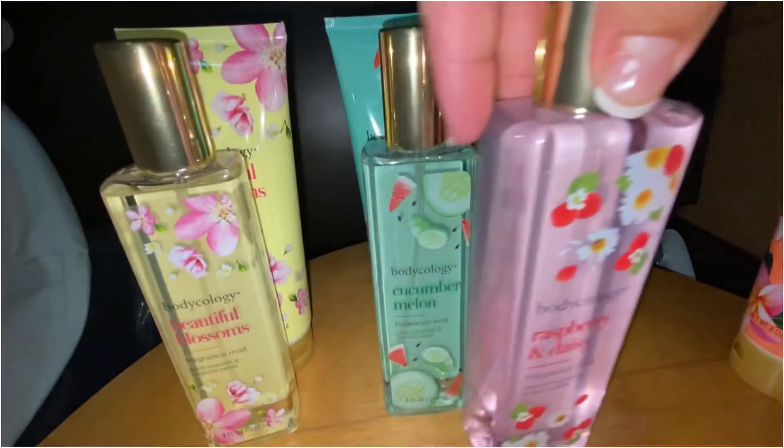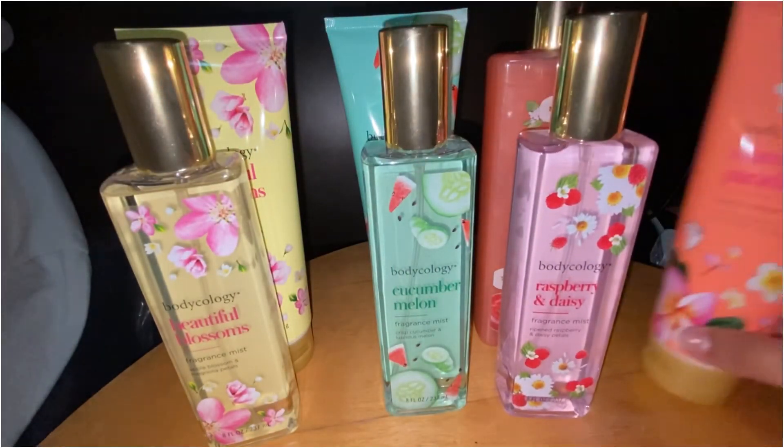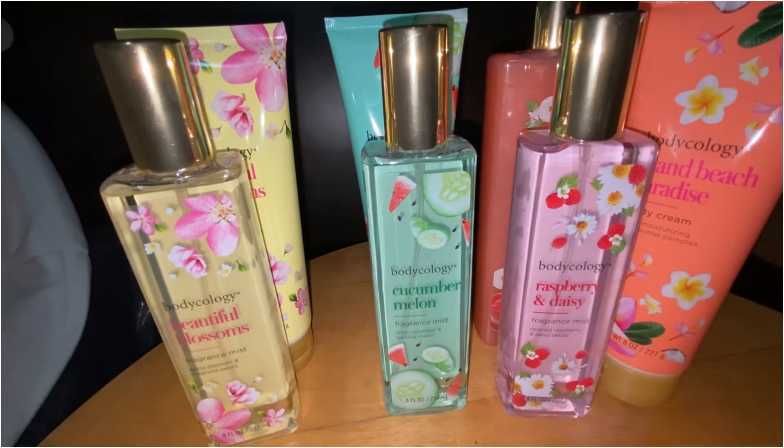That's all I got from Walmart from the Bodycology line and I really do recommend it — super cheap and affordable. If you don't have enough money to purchase a higher-end fragrance mist like Victoria's Secret or Bath & Body Works, I think these are perfect options. They have a lot of different scents and they bring out different scents depending on the seasons. I was surprised to find these fresh fruity scents — I thought they'd only have warm fall and winter scents. I totally recommend them! Please like and subscribe to my channel — I'll see you guys in the next video, thanks for watching, bye!